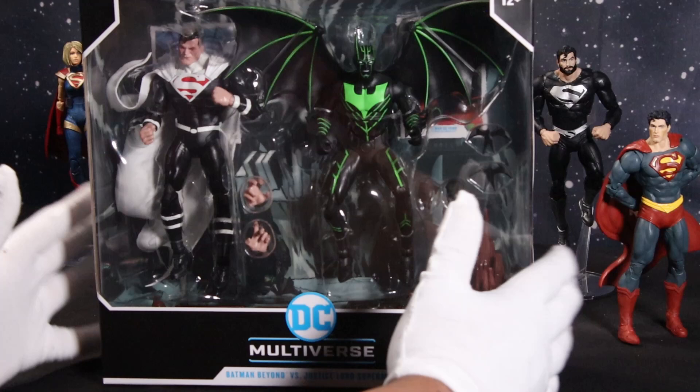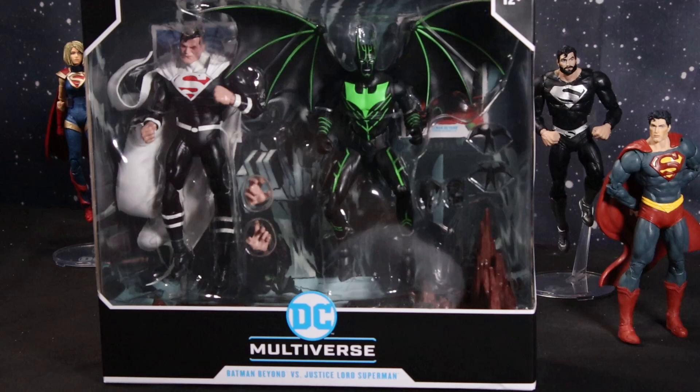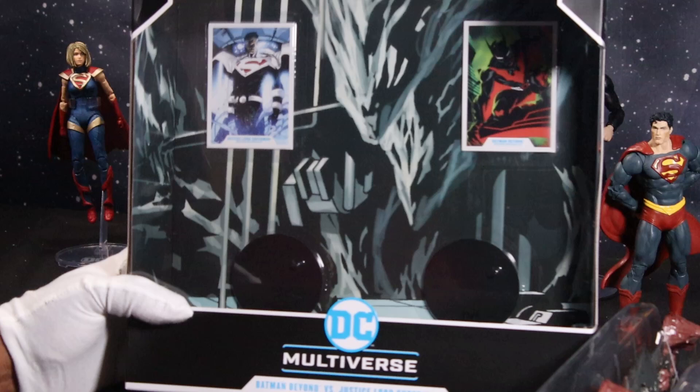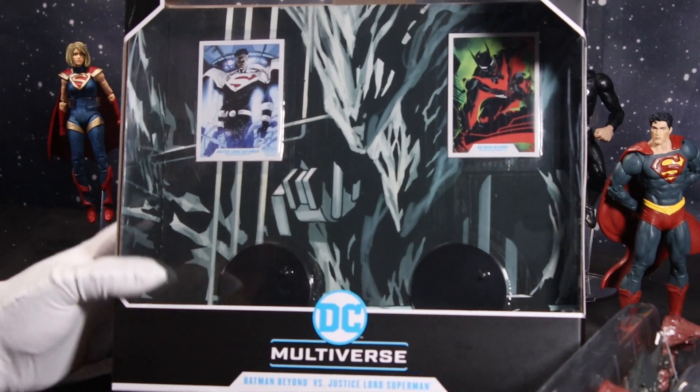I really don't care about Batman Beyond, but he's in here and we're going to open him and take a look at him too. But we're here for Justice Lord Superman — excited to get this. With no further ado, let's cut these dudes open. As I cut this open and look into this package, many people have said this in regards to Mr. McFarlane and his figures.